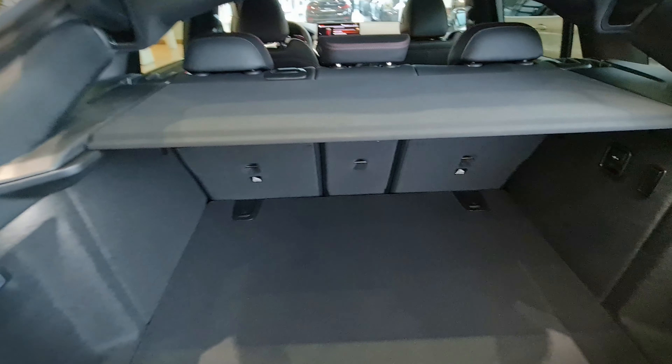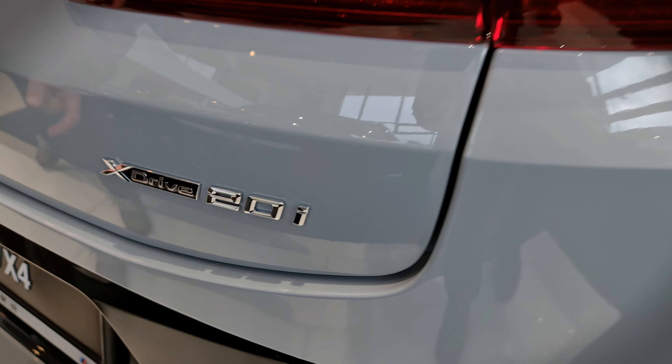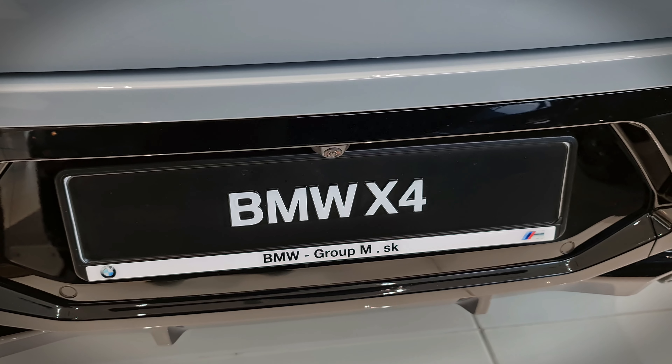Moving to the rear, there is a large trunk which also has under-floor storage for groceries and smaller items. An automatic tailgate is standard, though you do have to pay extra for keyless entry and the foot gesture to open the tailgate.